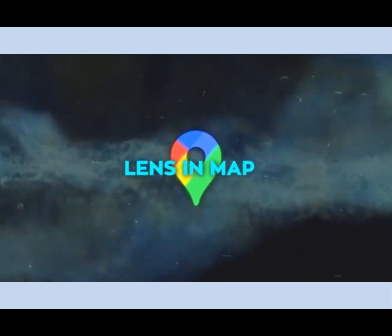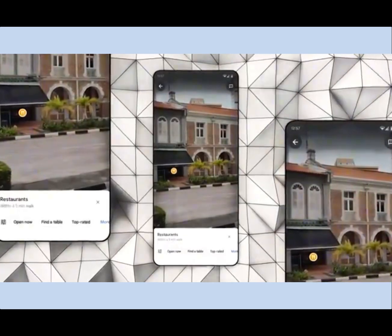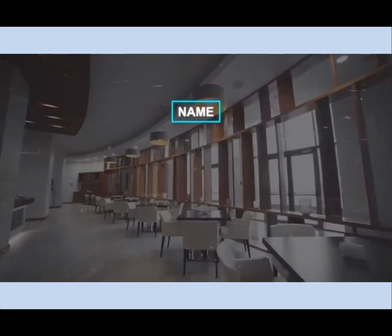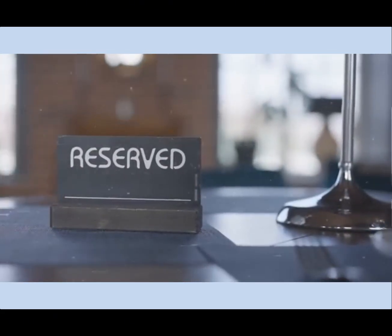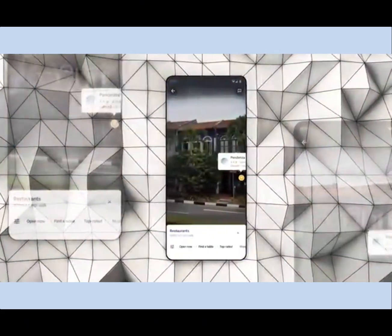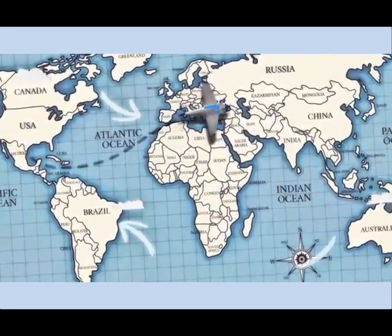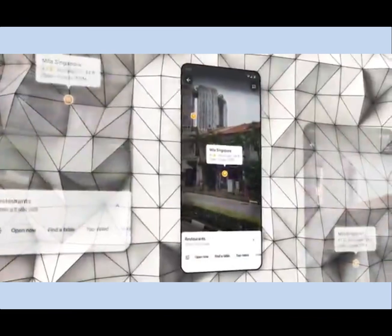Finally, we have Lens in Maps. This innovative feature transforms your camera view on Google Maps by integrating AI and augmented reality. Simply point your phone at a restaurant, and you'll see details like its name, rating, menu, and availability. It even allows you to make reservations or order food directly. Lens in Maps also works with landmarks, providing information like history and trivia. This tool is especially helpful when exploring new cities, searching for specific places, or even traveling abroad, as it can translate signs, menus, and labels in real time.